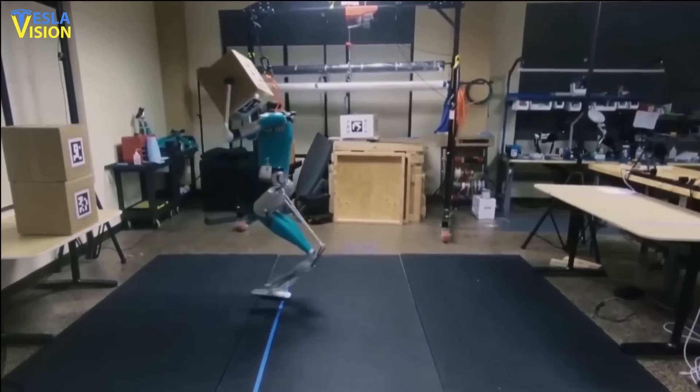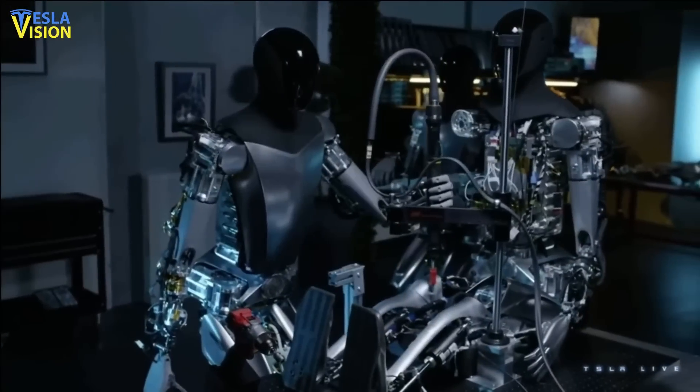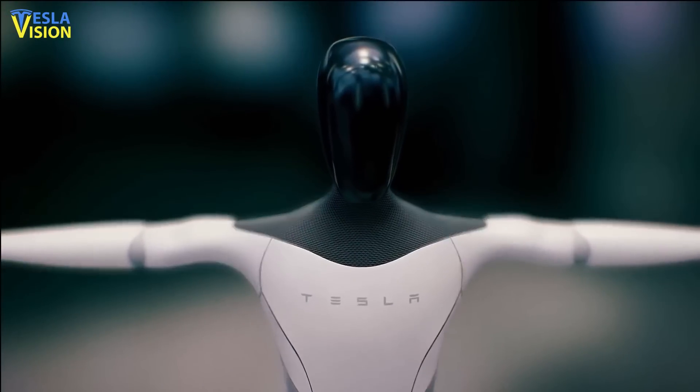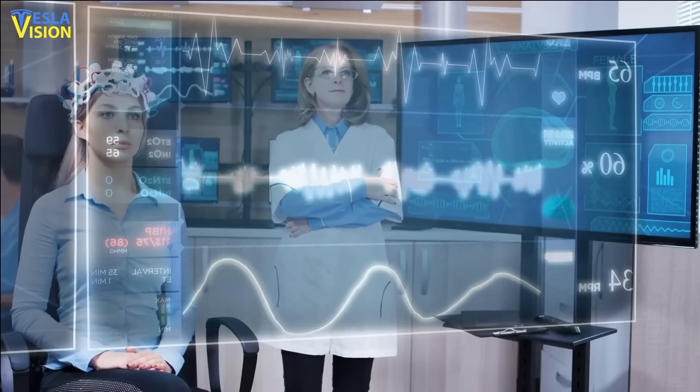These roles include stacking boxes, cleaning floors, and weeding fields. In general, Tesla robots will be capable of much more than simple tasks. They can also perform complex operations, such as identifying fraud and assisting doctors with diagnoses.